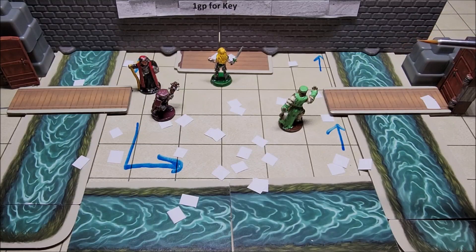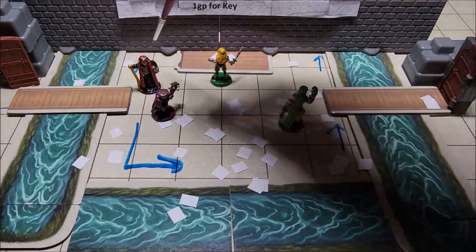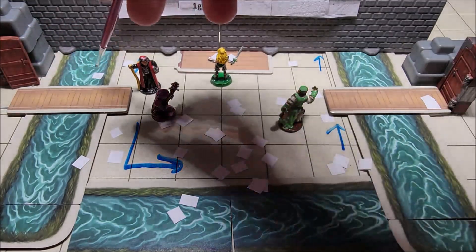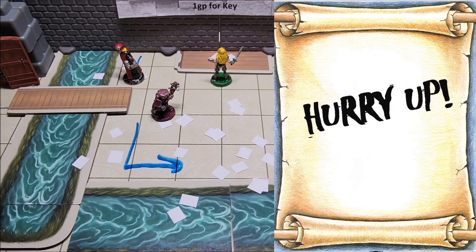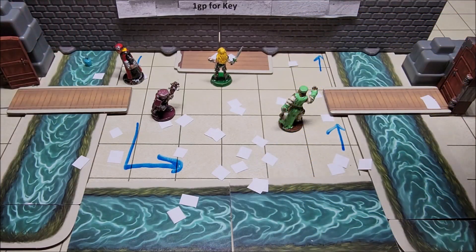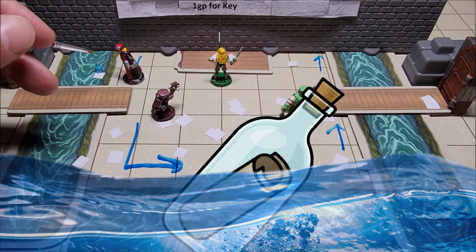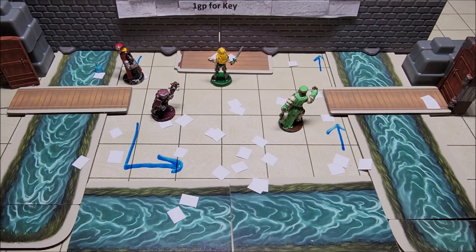This puzzle shouldn't take too long — it should be fairly easy and just provide an entertaining moment within the adventure. After a little time has elapsed, a piece of parchment that the adventurers did not send comes floating through. If they fish it out, they'd see it's an angry note. Or, if whatever is on the other side is feeling generous, they might send a floating bottle with a message inside reading "1 GP for Key" — and underneath that: "Hurry up, I don't have all day."